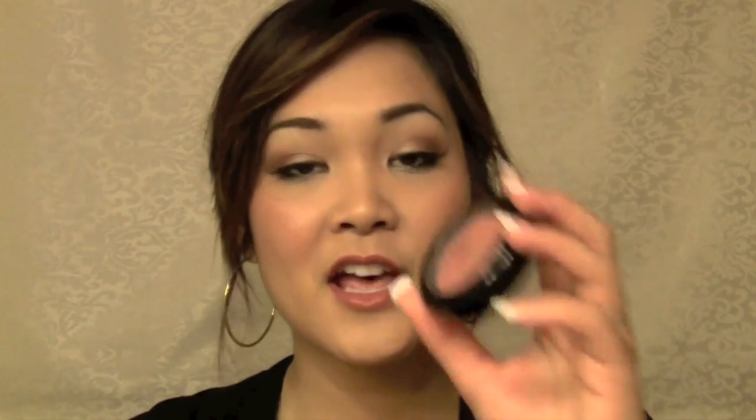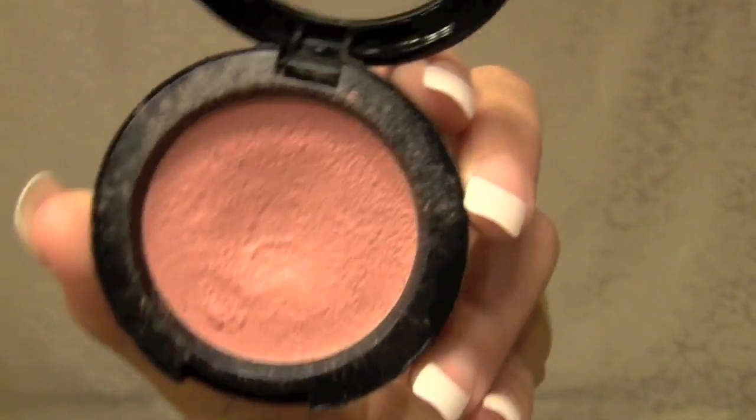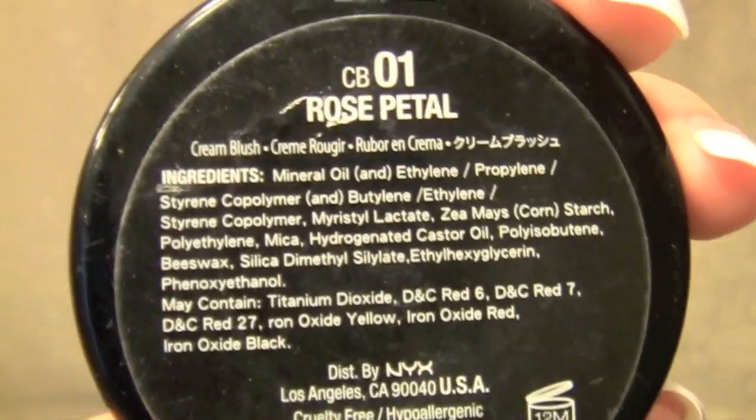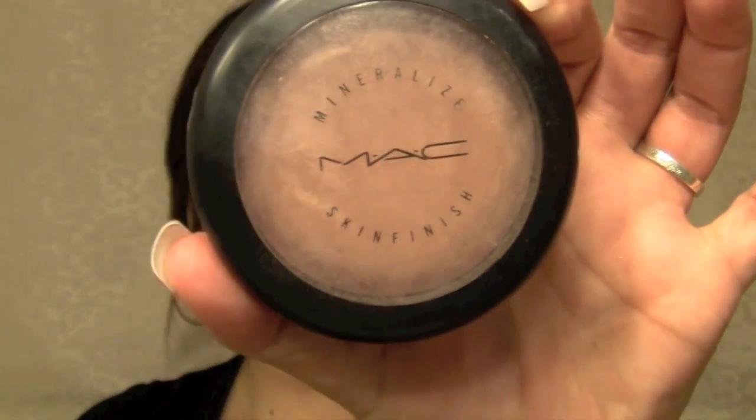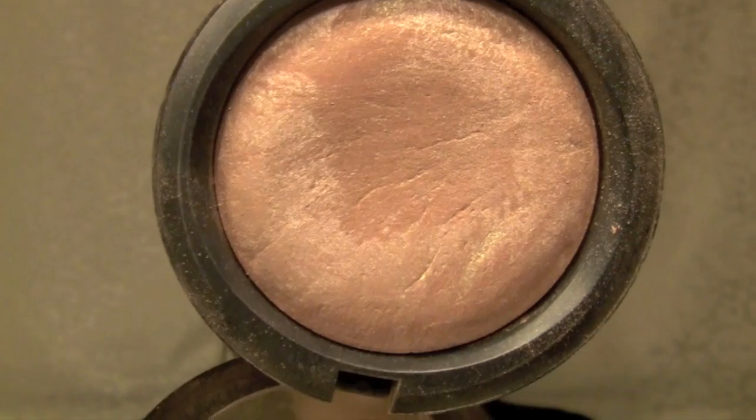My next two favorites go together. First is the NYX Rouge Cream Blush in Rose Petal — it looks like this. Because I use a stippling brush it looks a bit worn down, but the color is Rose Petal and I absolutely love this blush. I'm wearing it today — the lighting is really weird though, I'm kind of yellow. And then on top of that I use my MAC Mineralize Skin Finish in By Candlelight, which you guys have seen a bunch of times, but that's because it's truly my favorite product ever from MAC.